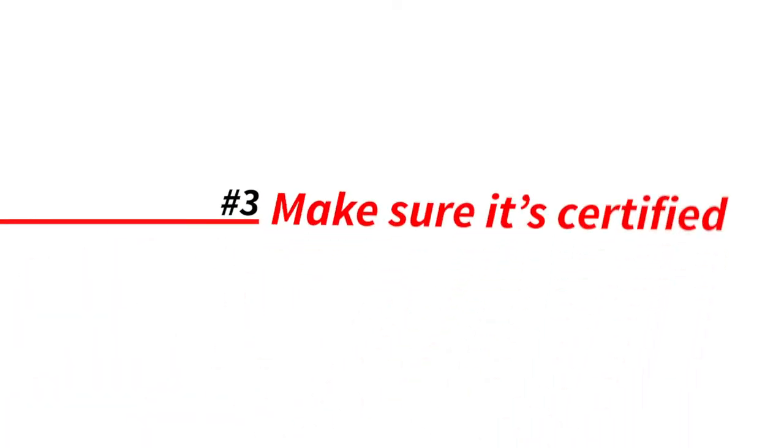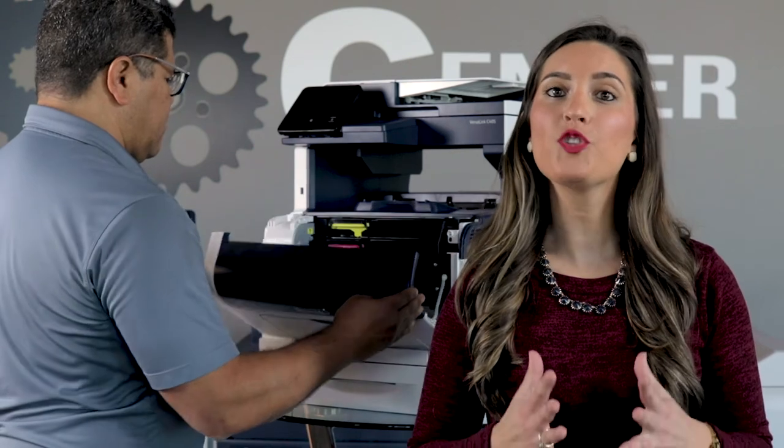Step three is all about certification. So what's the difference between a certified and non-certified refurbished office copier? And why is a certified refurbished copier a little more expensive? It's simple: a certified refurbished copier underwent professional quality control.